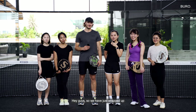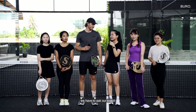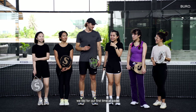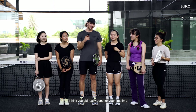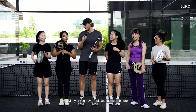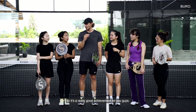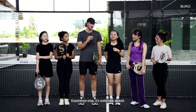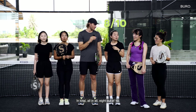Hey guys, so we have just wrapped up two hours of paddle here. And of course we have to ask our coach, how well do you think that we did for our first time at paddle? From one to ten? I think you did really good for first time. Many of you haven't played a sport before, so it's a really good achievement for you guys. Experience-wise, really nice as well. So all in all, eight out of ten for me.